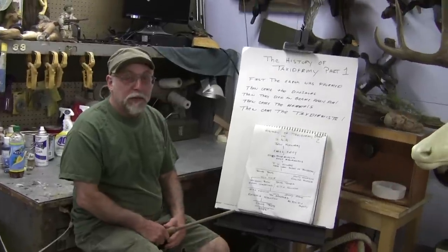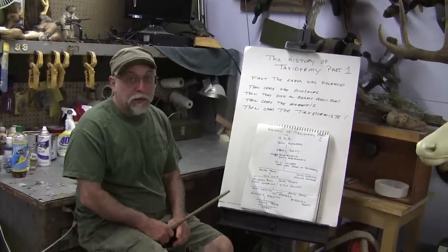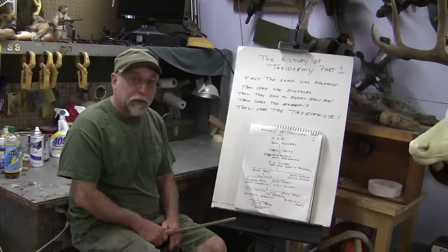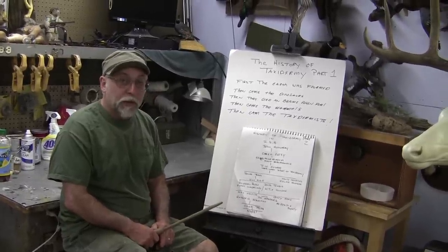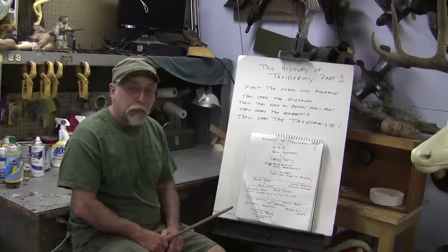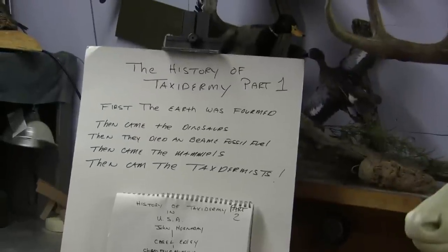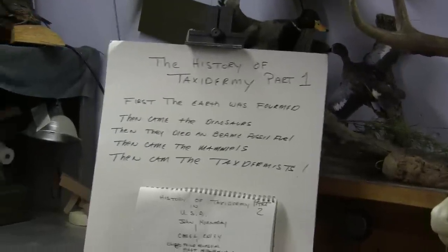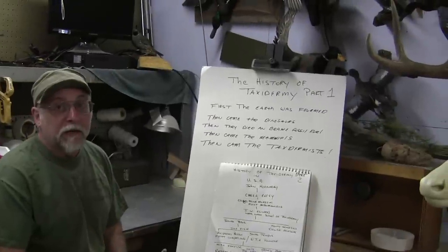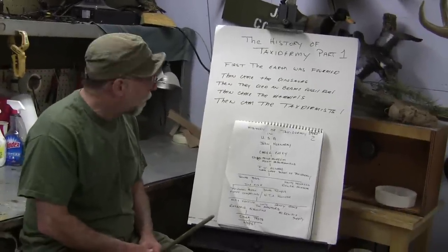Hi and welcome back to Chuck's Tuesday Tips. I know we were supposed to do the squirrel part two, but after reading some of the comments, especially one guy's, I thought I might have to back up and explain a little bit of the history of taxidermy to explain how I come up with my methods, where they came from, how I know they work, and how we know we won't end up with bugs in our squirrel.